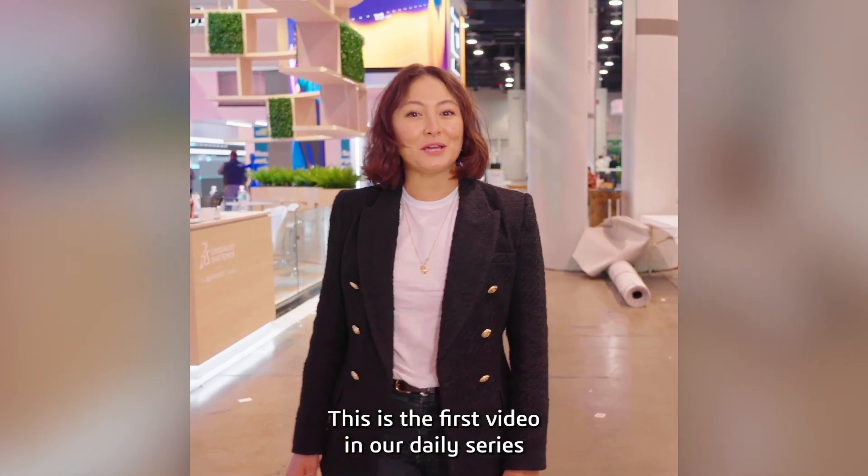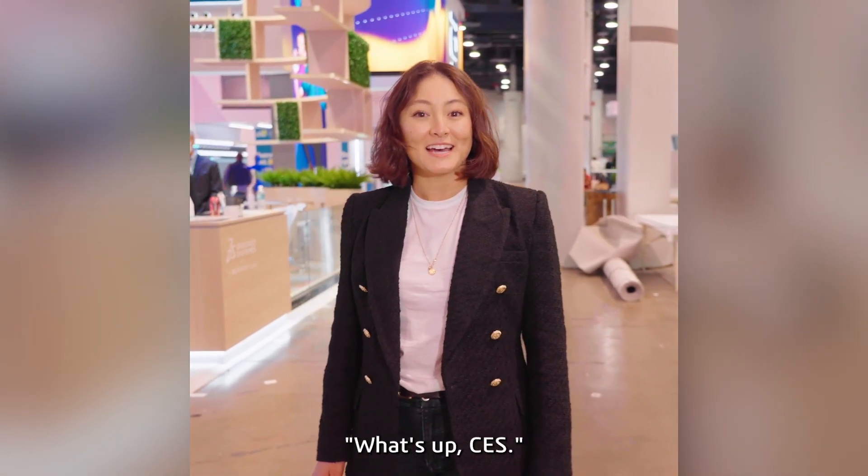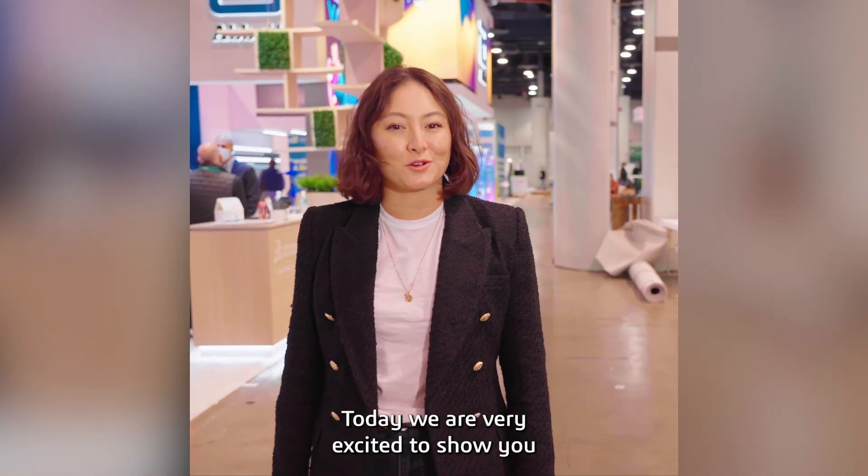What's up everyone? This is the first video in our daily series, What's Up CES? Today, we are very excited to show you what we've been working on.